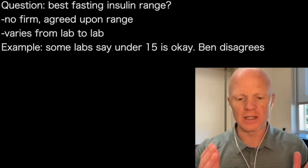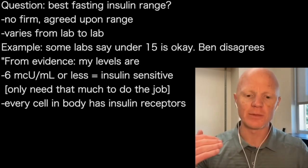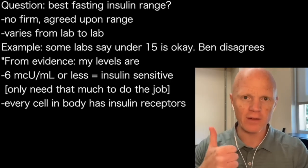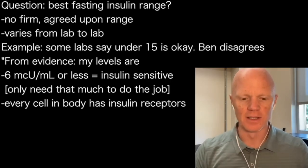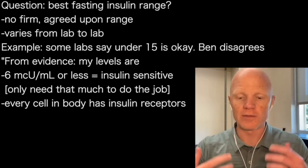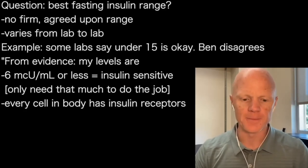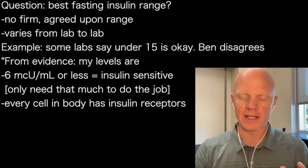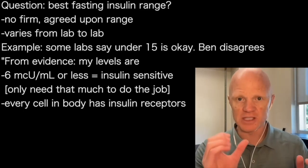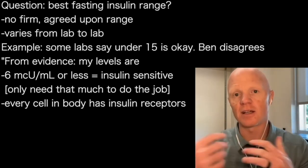With a little bit of scrutiny and digging through the evidence, my conclusion is that if someone has a fasting insulin of six micro units per mil or less, it's a very, very good sign that the body is insulin sensitive. In other words, you only need a modest amount of insulin to get the job done. Insulin does a lot of things because literally every single cell of the body is responsive to insulin — every cell has insulin receptors, these little docking sites for insulin to come and dock onto the cell and tell it to do something.